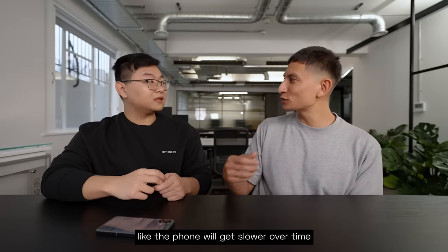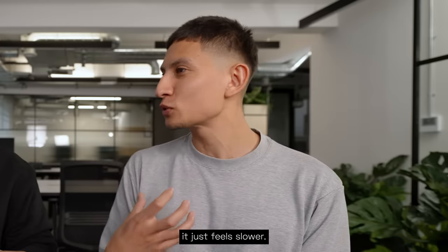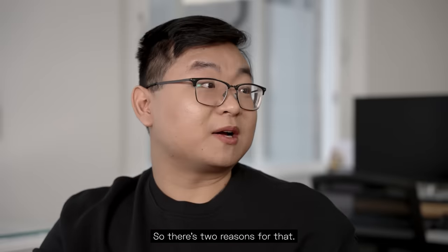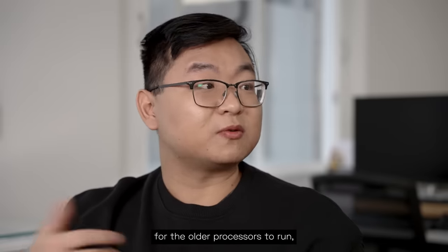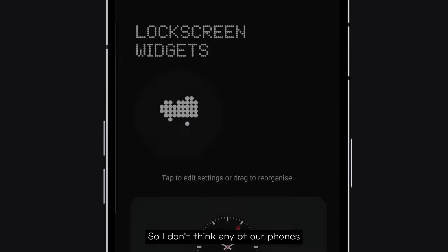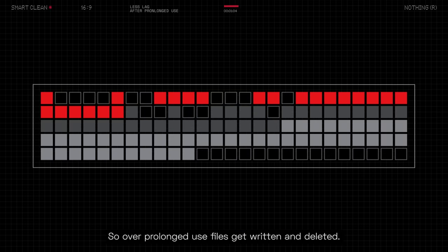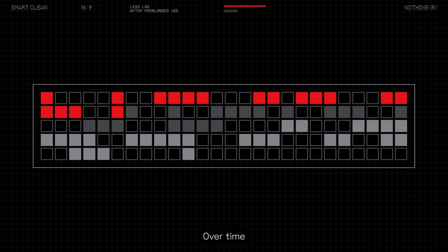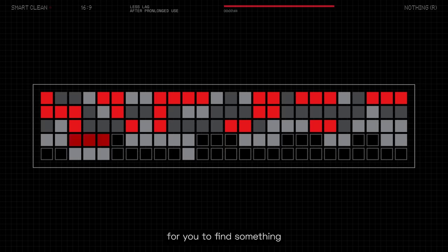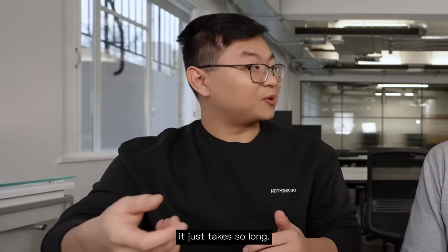A lot of people talk about how a phone gets slower over time — you have the same phone, it should be just as fast, but two years down the line it just feels slower. There are two reasons for that. The first is that software gets too heavy for the older processes to run, but with Nothing OS we keep it very light. The second is the file system — over prolonged use, files get written and deleted and kind of get out of order, so the read speed to find something takes significantly longer. That's why opening apps on an older phone can take so long.